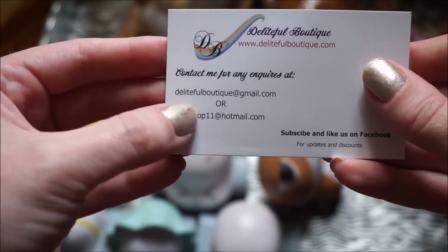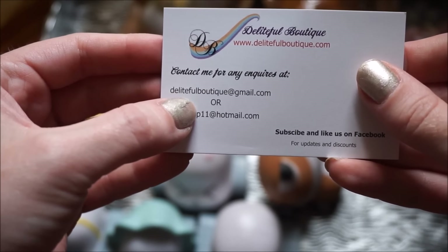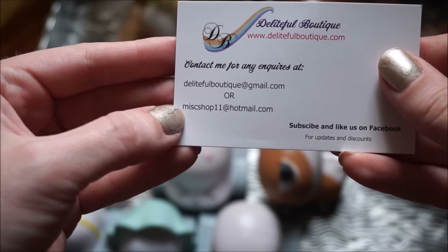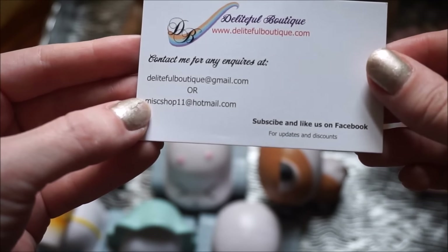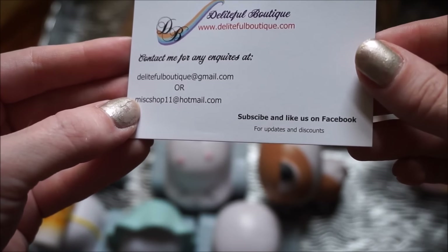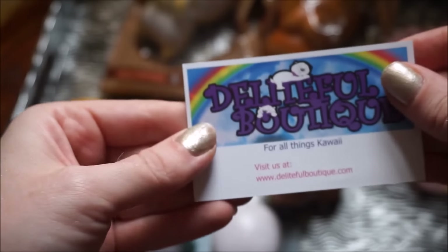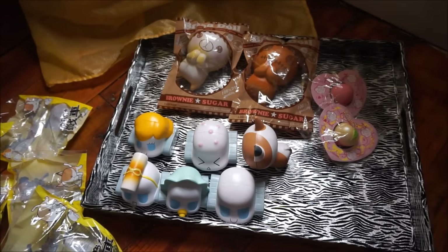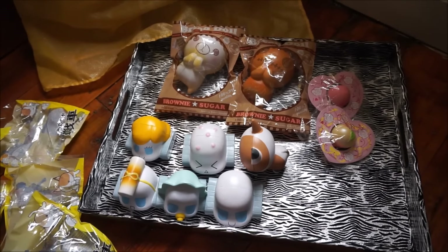You can find her at delightfulboutique.com — I'll leave all of the links for you. Her emails are delightfulboutique@gmail.com and miscshop11@hotmail.com, and she does have a Facebook as well. She is really, really super sweet. I really love her shop and will definitely be purchasing from her again.